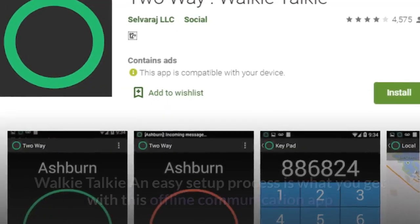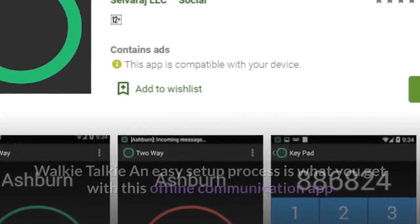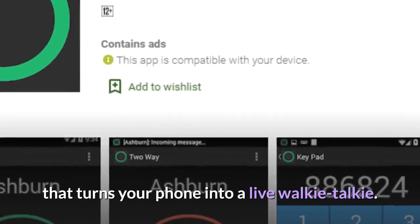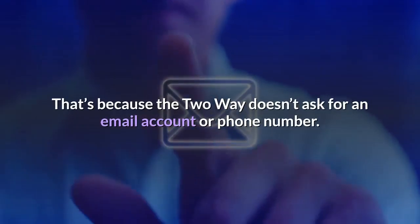Number four, Two-Way. A walkie-talkie and easy setup process is what you get with this offline communication app that turns your phone into a live walkie-talkie. That's because Two-Way doesn't ask for an email account or phone number.